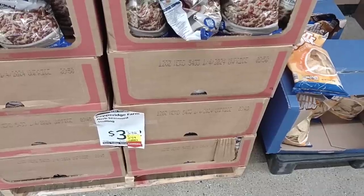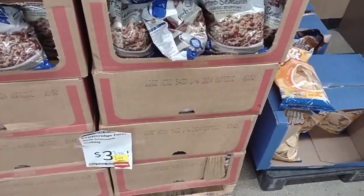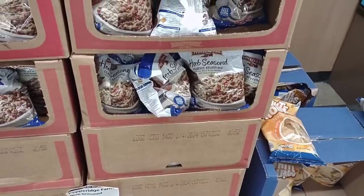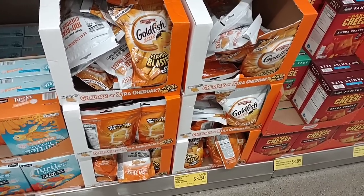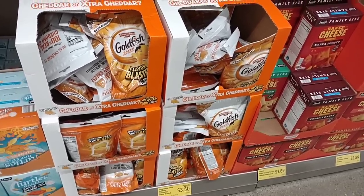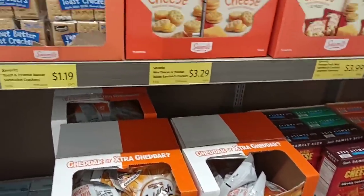As soon as we come into Aldi, notice they have a little discount here — clearance item on their Pepperidge Farm Herb Season Stuffing, $2.49, that is down from $3.12. Notice that their Goldfish are cheaper too. We saw these went up to $4.00, it's $3.50 now. Good to see a couple things come down.